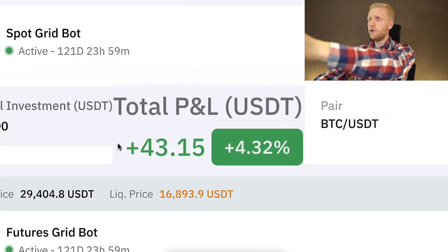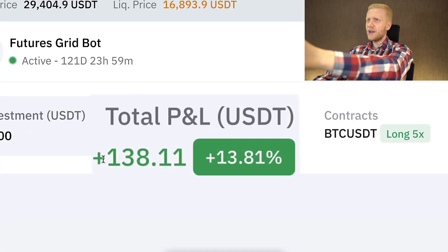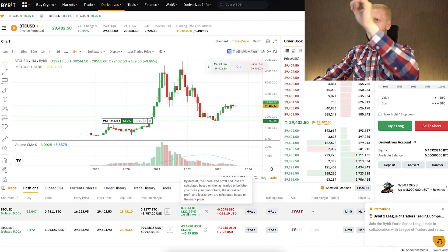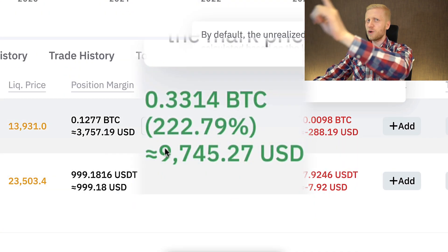This Bybit trading bot has already made me $43 worth of profits. Another Bybit bot has made me $138 worth of profits. And this derivatives trading Bybit bot has made me already more than $9,745 worth of profits.